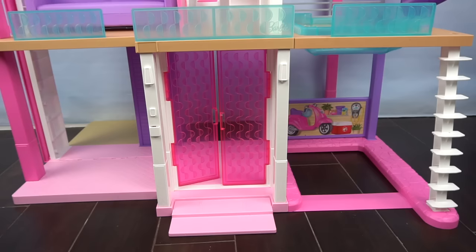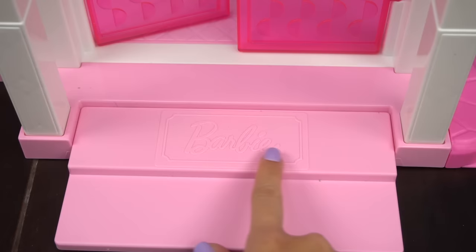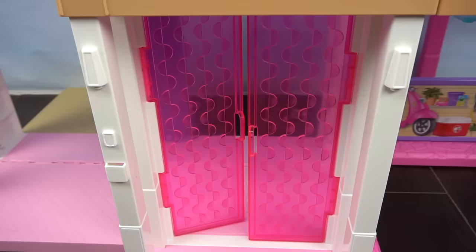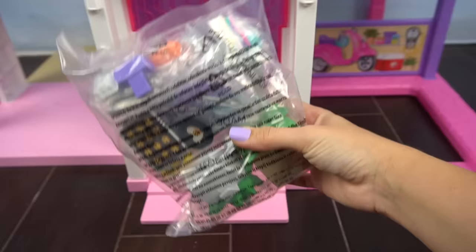On the first floor we have the garage, the main entrance, and the kitchen. We have some steps to get to the second floor, a front porch with the Barbie sign, and our main doors that open up.